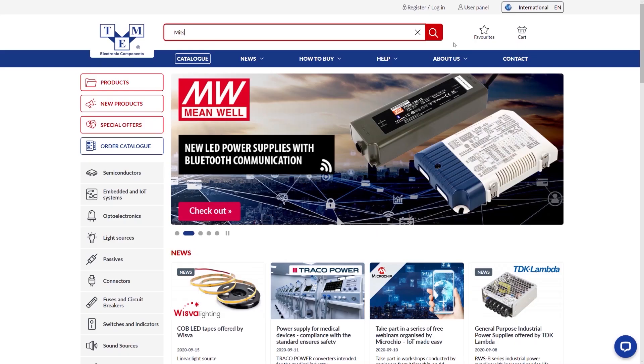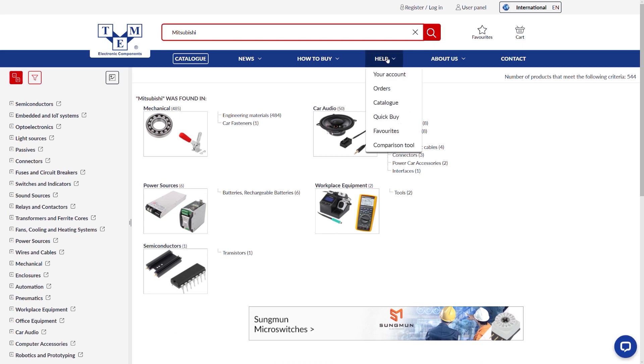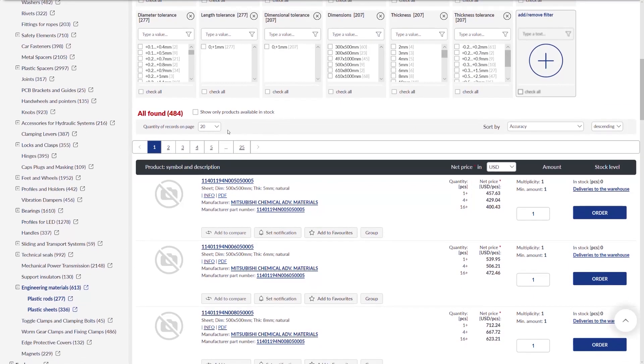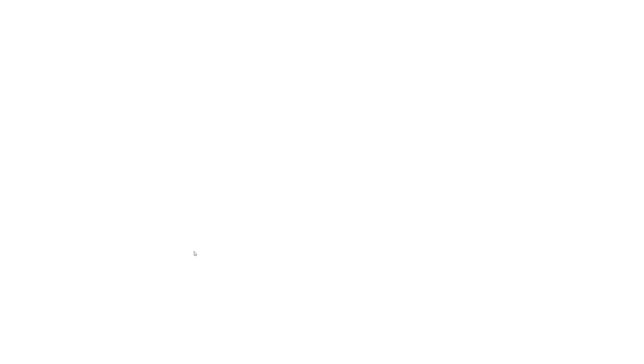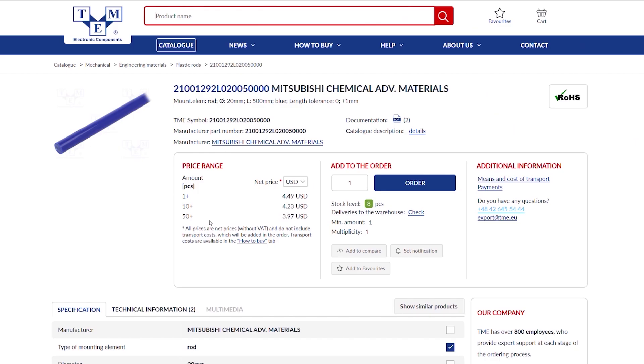One of the manufacturers of such plastics is Mitsubishi Chemical Advanced Materials, previously known as Quadrant, and is the leader of researching, developing and manufacturing high-performance engineered polymer materials. In the TMA offer you will find different types of engineering materials in a form of semi-finished products. Some of them also include color-graded series that comply with FDA food contact composition.